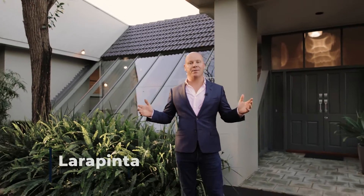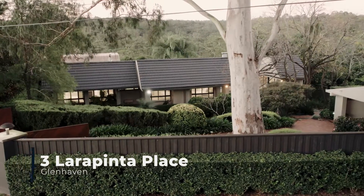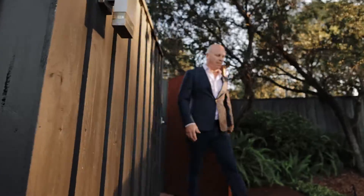Hi there ladies and gentlemen, it's Michael Roberts from Louie Carr Real Estate. Welcome today to number three Larapinto Place, Glenhaven. Beautiful five acres, mostly bush block, set in a north-facing aspect, fully gated estate.